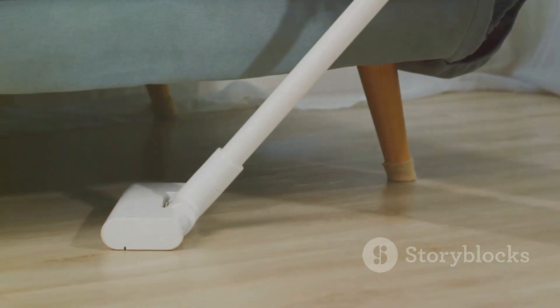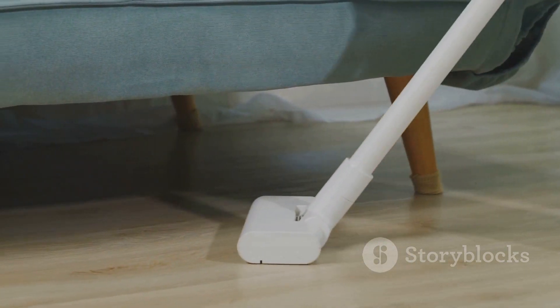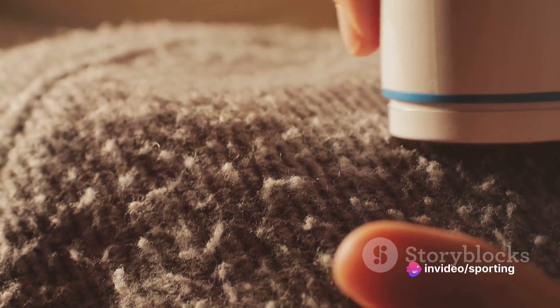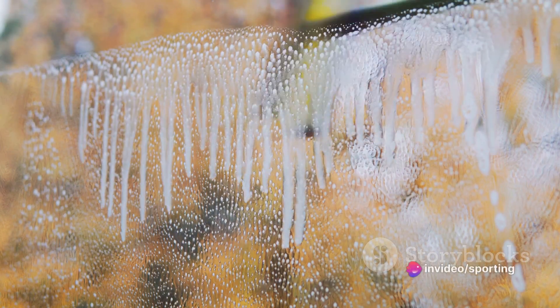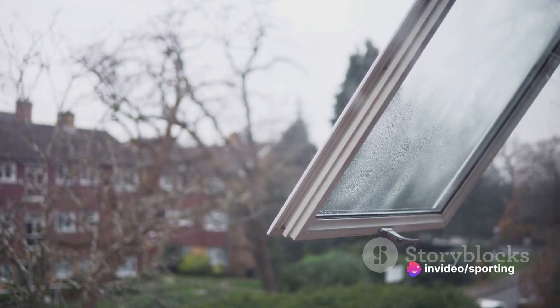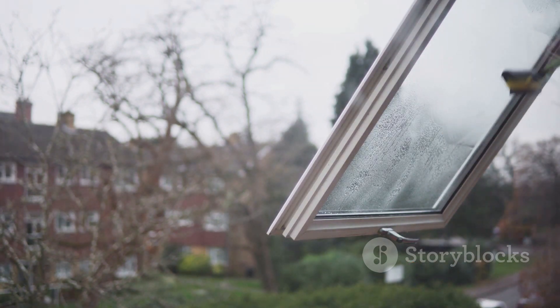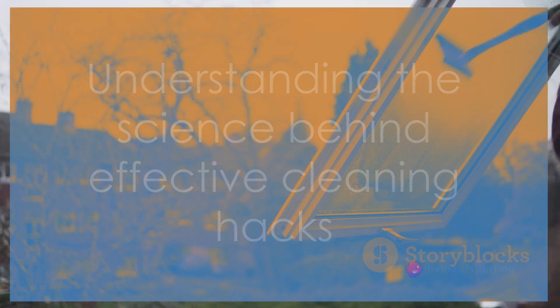Next, the lint roller magic. The sticky surface of a lint roller is designed to pick up small particles. When rolled over surfaces like lampshades, sofas, or your pet's favorite spot, it picks up dust, dirt, and hair. Then we have the dish soap and water solution for windows. Dish soap is a surfactant, which means it reduces the surface tension of water. This helps the water spread and wet surfaces more effectively, lifting the dirt and grime off the glass. When you rinse it off, you're left with sparkling clean windows. Understanding the logic behind these hacks helps us utilize them more effectively — next time you're cleaning, remember you're also applying a little bit of science.